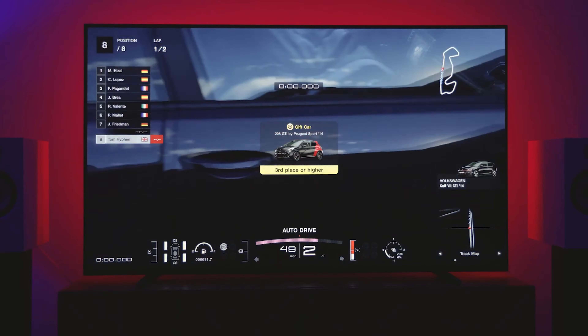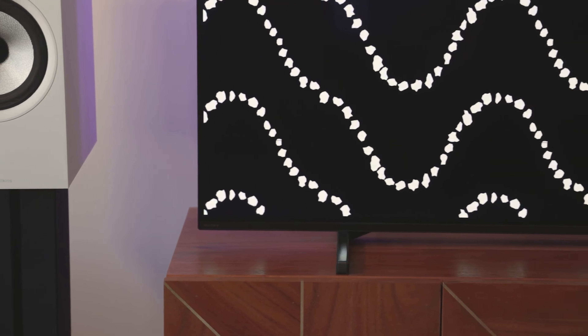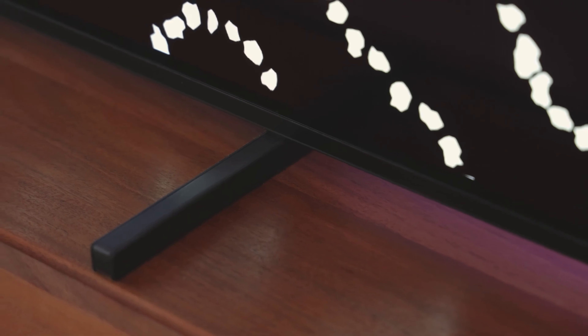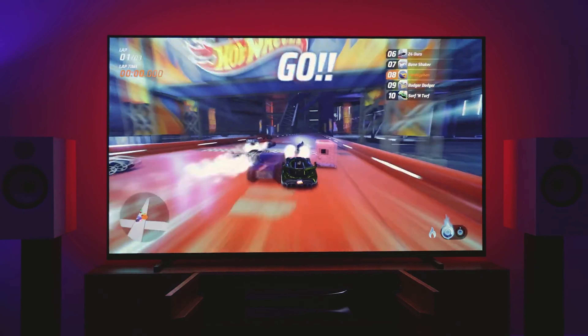It can be wall-mounted or placed on a stand, providing flexibility in arranging your living room or gaming space. The remote control that comes with the TV is intuitive and easy to use. You can also control the TV through Sony's mobile app, adding convenience and additional control options.